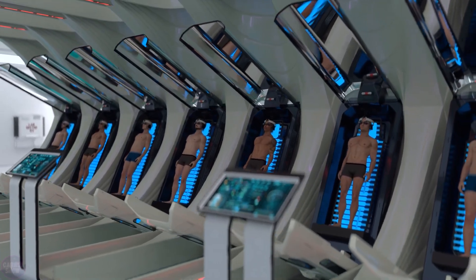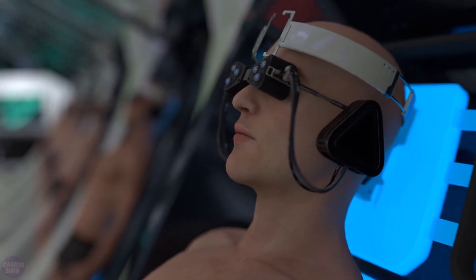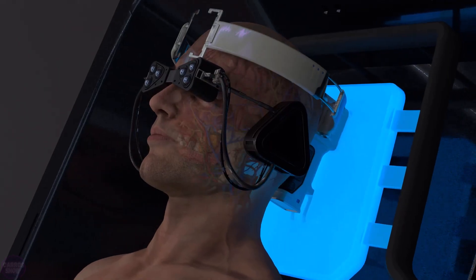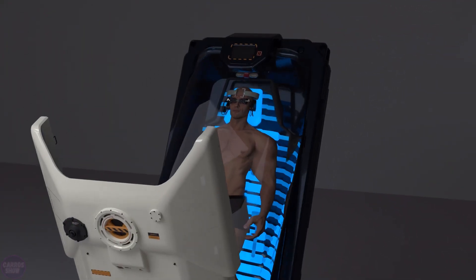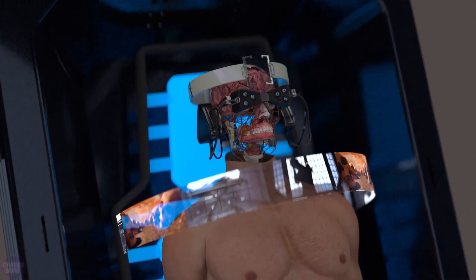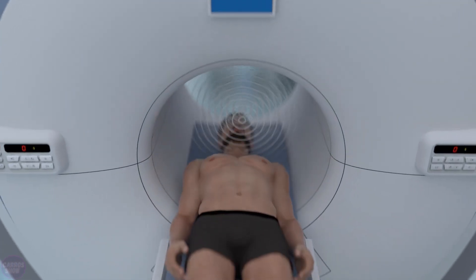Molecular biologist and science popularizer from Yemen, Hashem al-Ghaili, has proposed a concept of a non-physical prison called Cognify. Cognify is a revolutionary prison system concept that utilizes artificial intelligence and brain implants to reduce the rehabilitation time for criminals from several years to just a few minutes. The introduction of fictional memories of crimes into prisoners' minds is an innovative method of reforming the criminal justice system.